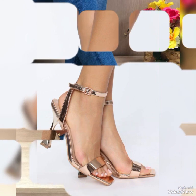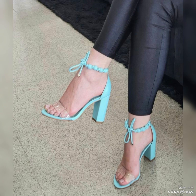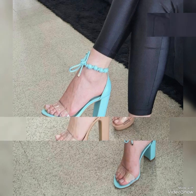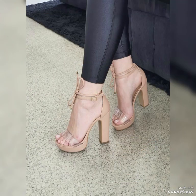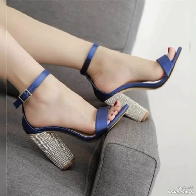Friends, if you are worried about the selection of high heel sandals, you can write in the comment section and I will give you the best ideas about the sandals. If you are interested in my YouTube channel, please subscribe and like my videos.